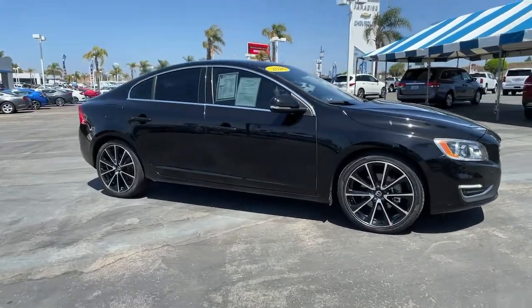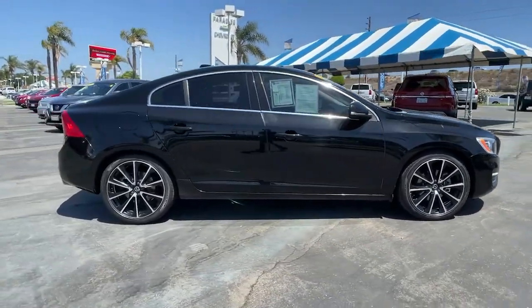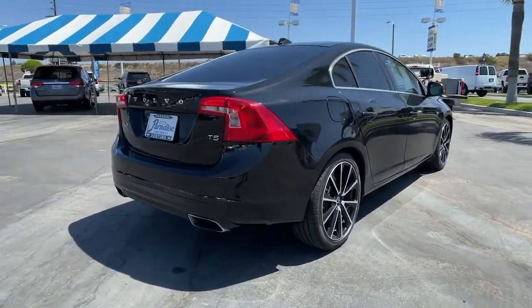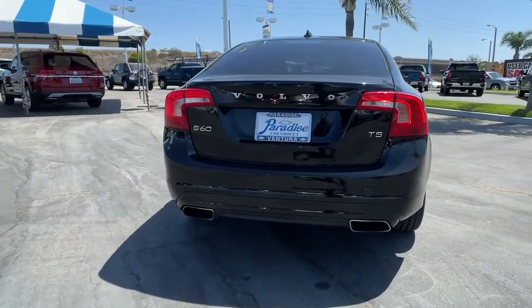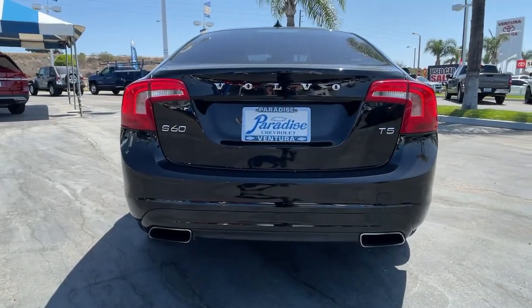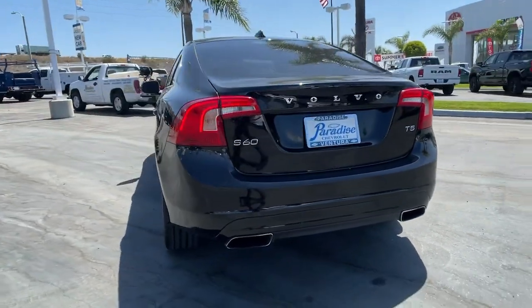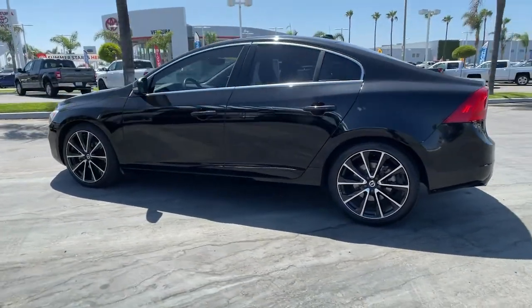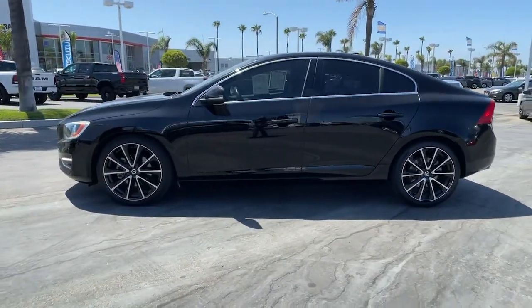Introducing the 2016 Volvo S60. This vehicle is an outstanding buy with fewer than 70,000 miles on the odometer. Enjoy a tour of this exquisite Volvo S60, the compact luxury sedan that prioritizes safety, excellent build quality, athletic performance, and compelling modern style.